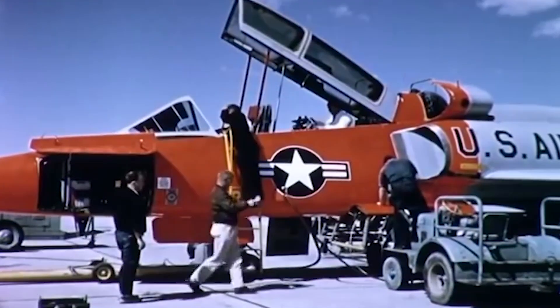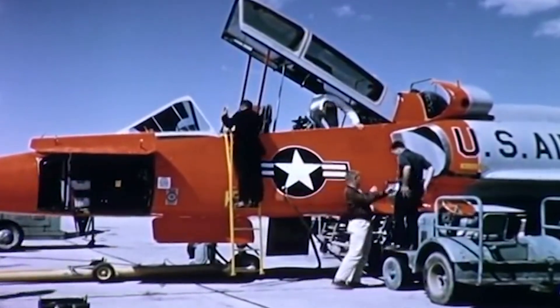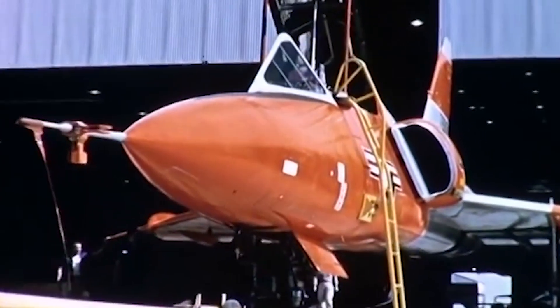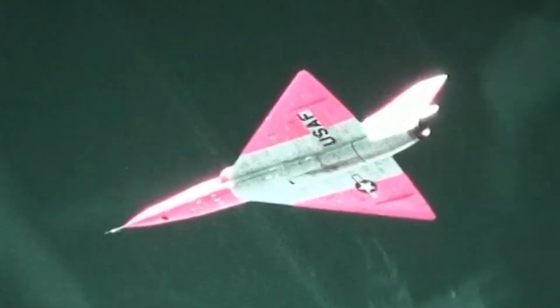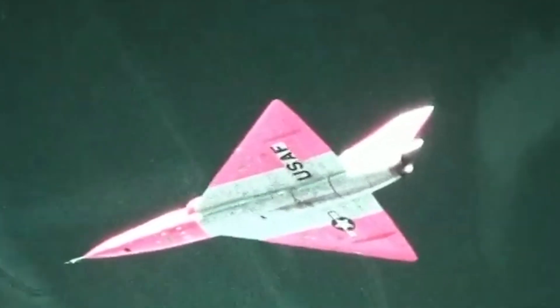Moreover, Convair's design team took the new airframe as an opportunity to further refine the fuselage's shape, enhancing its aerodynamic efficiency. Building on the F-102A's application of the area rule, they made more precise adjustments to the fuselage contours — not just at the wings but along the entire length of the aircraft — aiming to further smooth out the changes in cross-sectional area and thereby reduce aerodynamic disturbances even more effectively, especially at transonic and supersonic speeds.